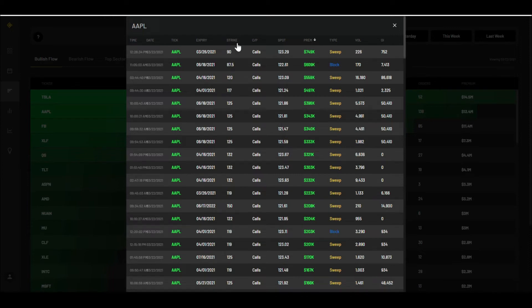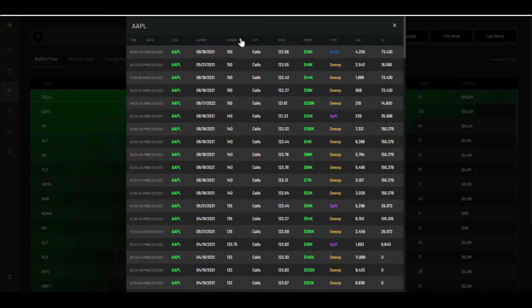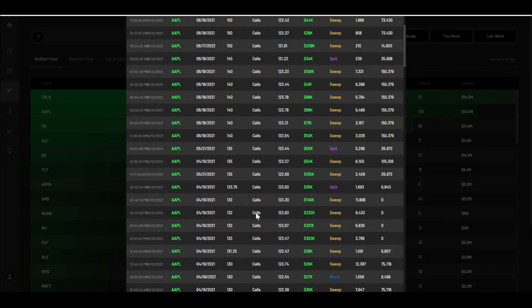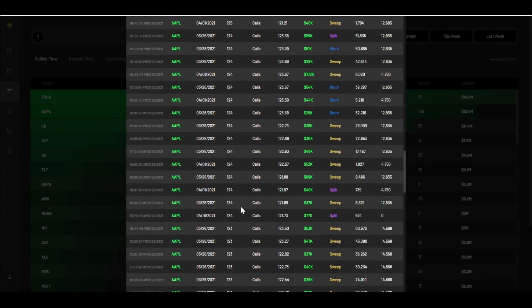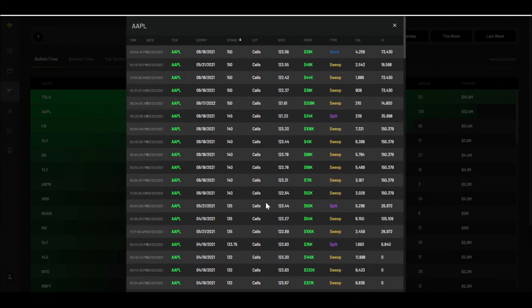Apple has been getting a lot of action lately and has been really active. Looking at out-of-the-money calls being purchased for Apple, I've been noticing that the most popular strike I've seen is the 130 with a May 21 expiration. I've been consistently seeing the 130 and 135 for May 21 in the historical options flow.